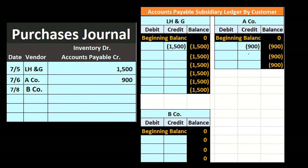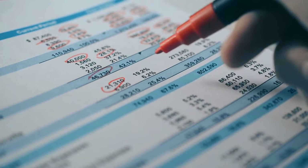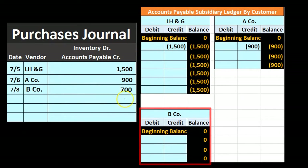Next, B Company: we purchased $700 worth from B Company. That means we debit inventory and credit accounts payable for $700. We post that not to the general ledger but to the subsidiary ledger for B Company, the vendor. We now owe B Company $700.